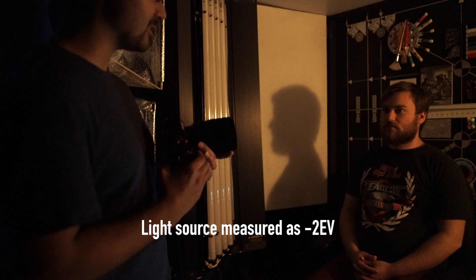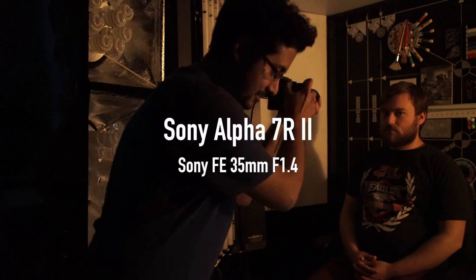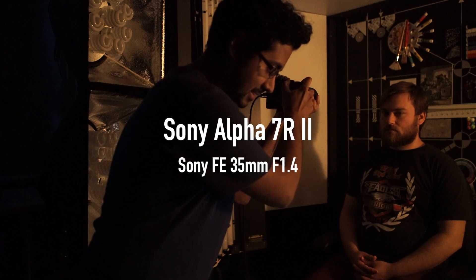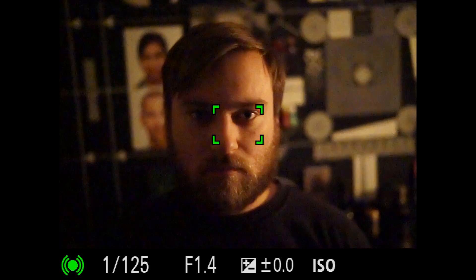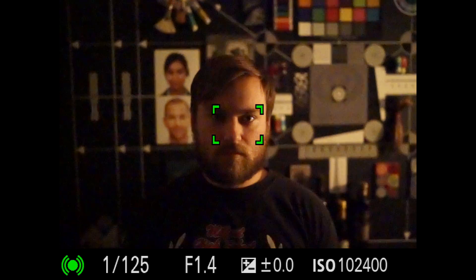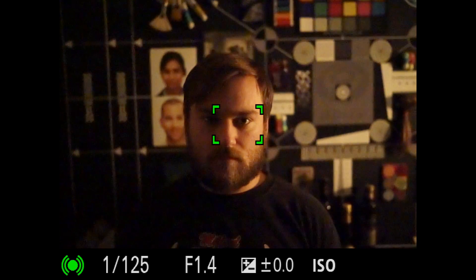We're here in the dark taking a look at the new A7R II from Sony and its ability to focus in really, really dark situations. We're initiating focus on Sam in AF continuous mode, and as we move in and out, even in these low light levels, you can see that the camera actually focuses on Sam without much hunting.